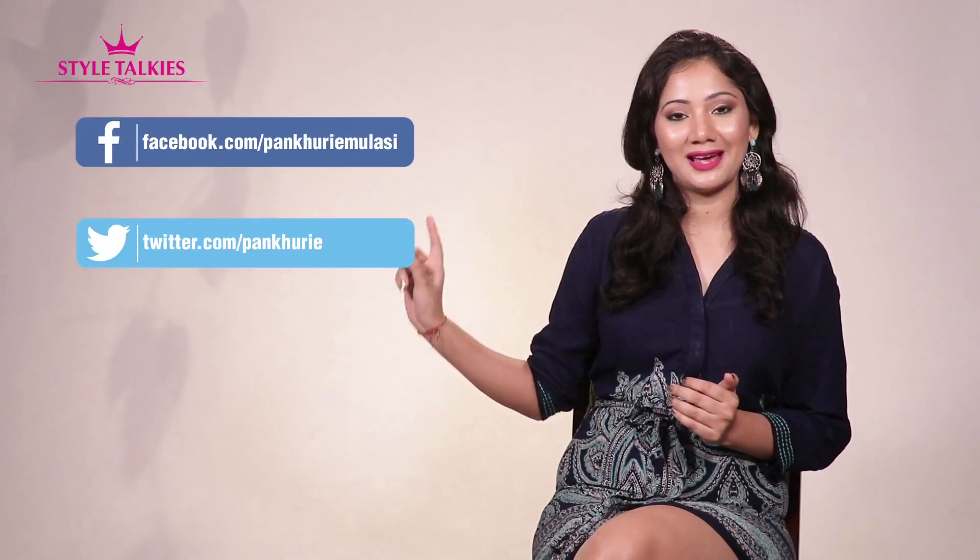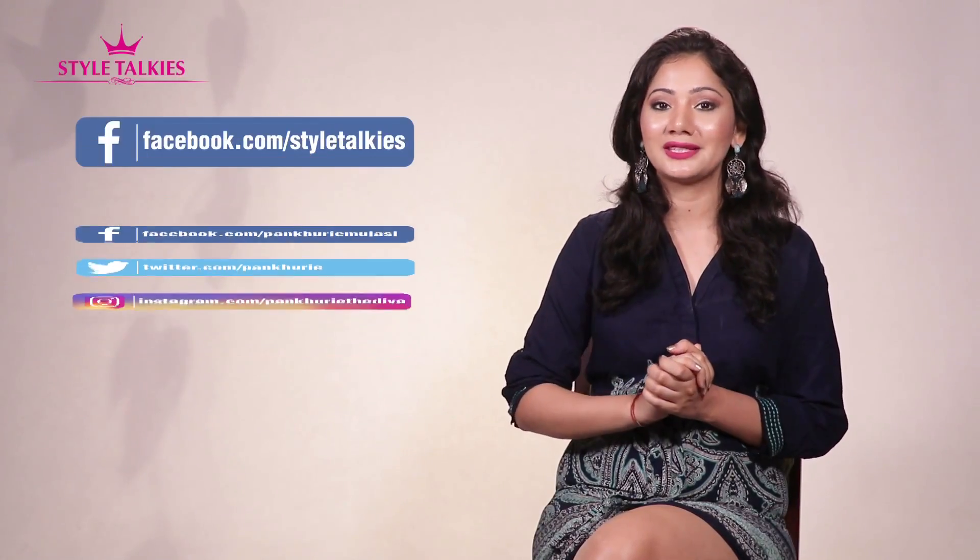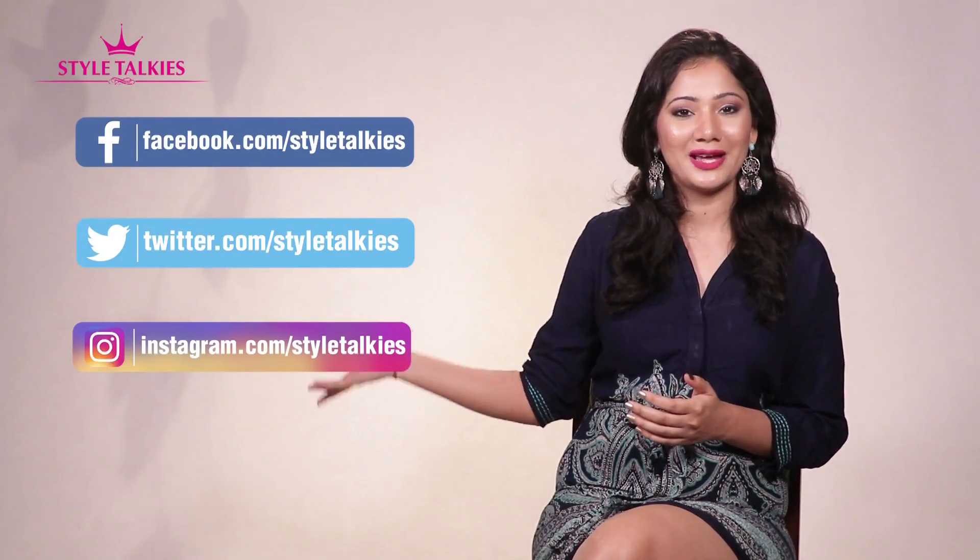That's all I have for you today. Do give this video a big thumbs up if you found it helpful, and also share your own tips with us so that we can all benefit from them. Till then you can follow me on Facebook, Twitter, and Instagram, and you can also follow Style Talkies on all these social media platforms. Until next time, this is Pankhuri signing off — and do not forget to subscribe.